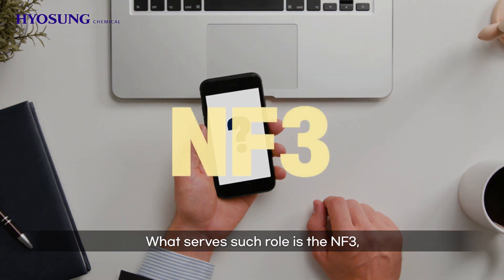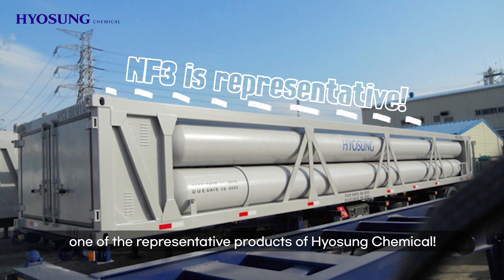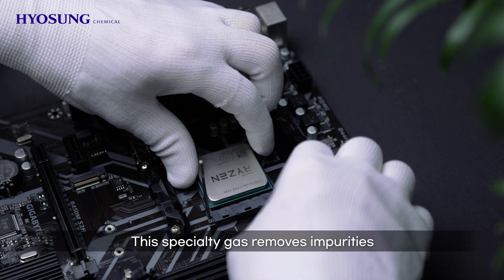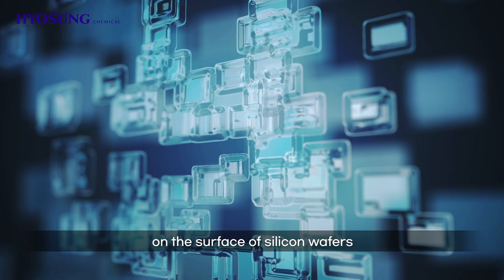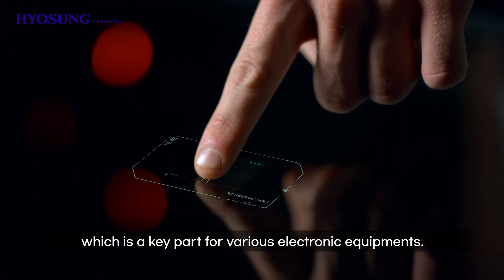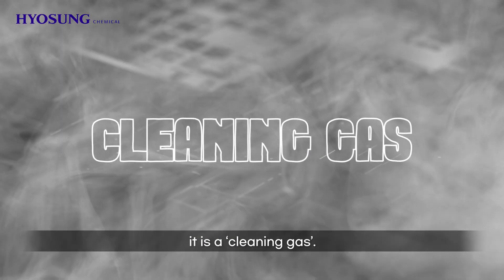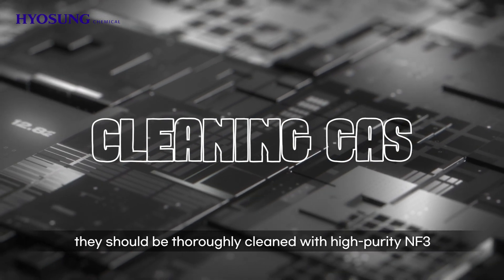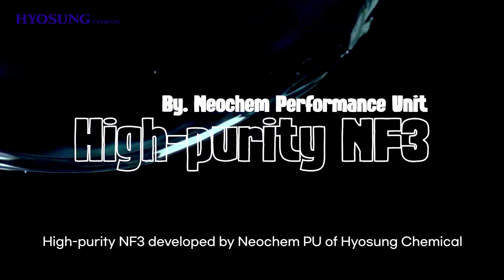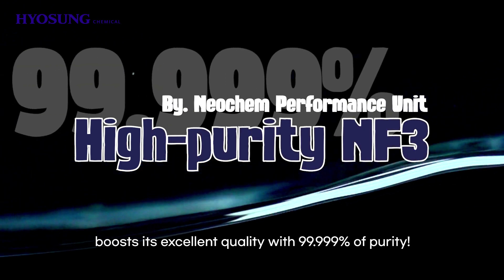What serves this role? NF3 — that is nitrogen trifluoride — one of the representative products of Hyosung Chemical. NF3 of Hyosung Chemical is electronic specialty gas. This specialty gas removes impurities from the surface of silicon wafers for semiconductors and glass substrates for displays, including semiconductors, which are key parts for various electronic equipment. In simple words, it's a cleaning gas. Since semiconductors are very sensitive, they should be thoroughly cleaned with high-purity NF3 for prolonged lifespan of equipment. High-purity NF3, developed by Naochem P.U. of Hyosung Chemical, boasts excellent quality with 99.999% purity.